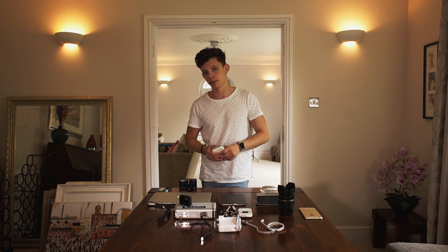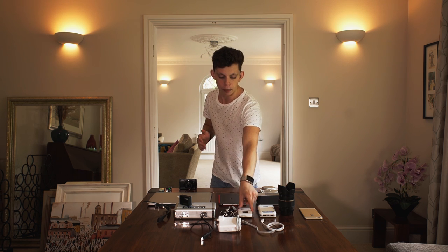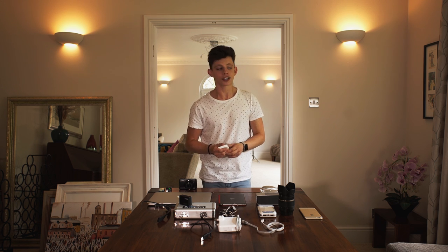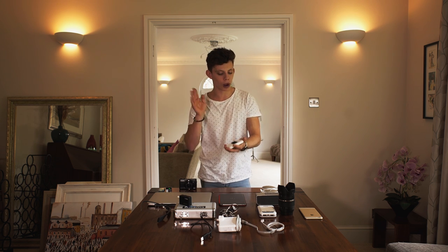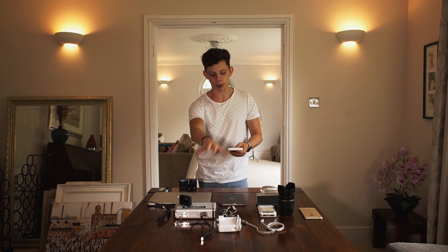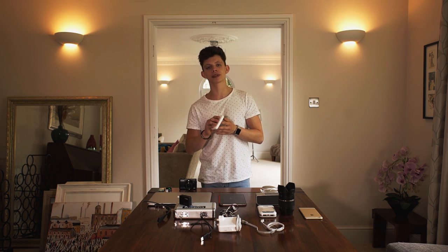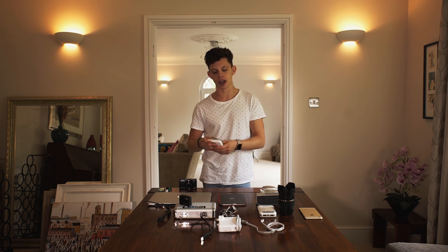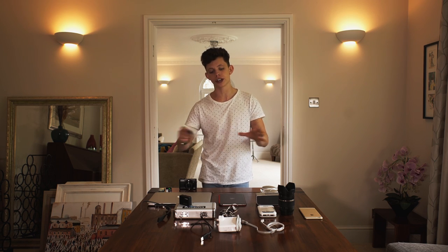I'll drop links to all the products in the description. Next to that I have a mobile Wi-Fi hotspot. This one is unlocked so when I go to different places like Spain, France, or anywhere else in the world, I can go into a store and pick up a data sim card. If I go to America I can go to AT&T, pick up a data sim with a few gigabytes, whack it in here and it gives out Wi-Fi to my Mac, iPad, and phone. I've got a Spanish Vodafone sim with 10 gigabytes ready to go.